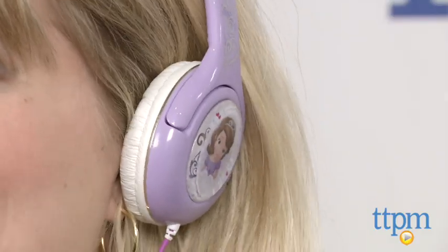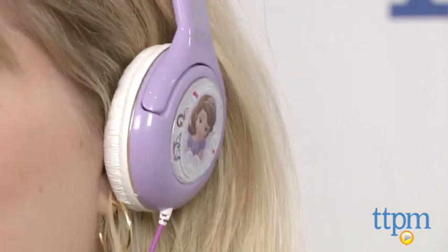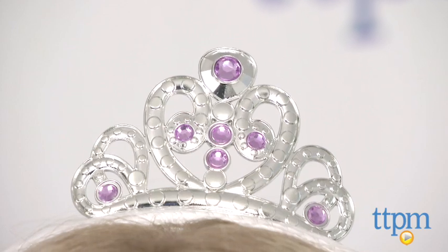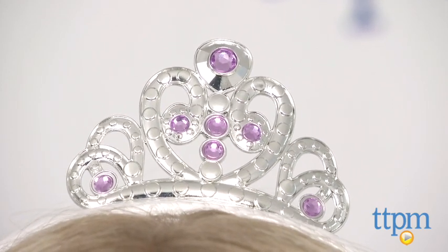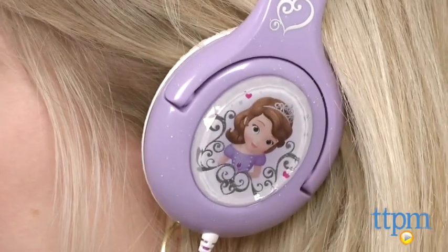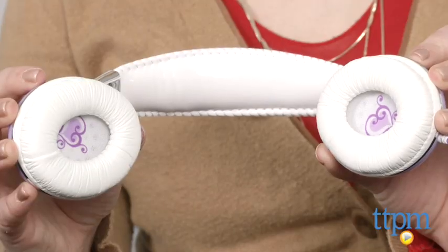Hi, I'm Laurie from TTPM and I'm wearing the Sophia the First Princess Headphones from eKids. These purple and white headphones have Sophia the First graphics and designs. On top of the adjustable padded headband, there is a silver tiara with purple gems. Both padded ear covers feature an image of Sophia, and there are even pretty designs on the inside of the ear covers.